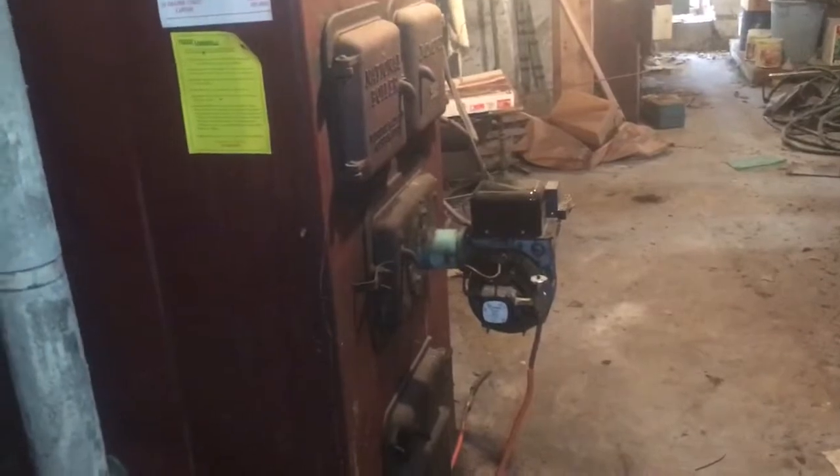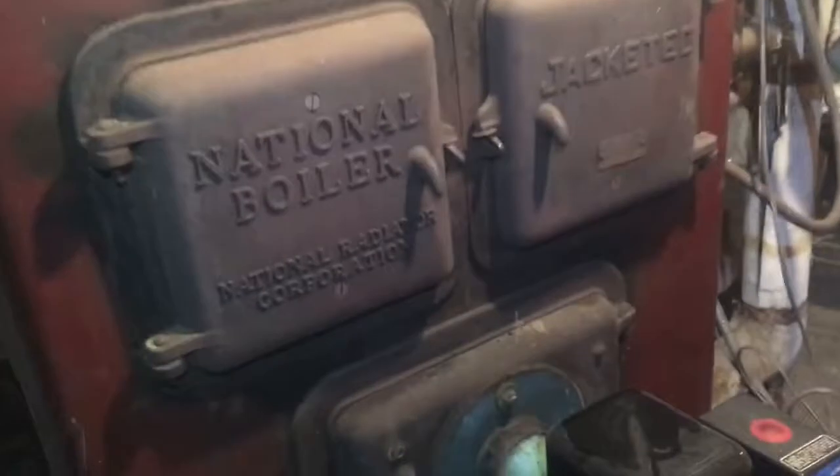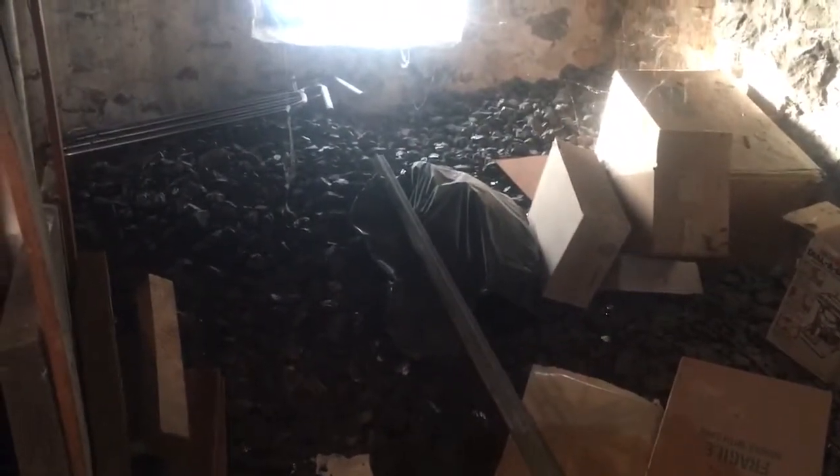I want to video this before it all gets torn down in a couple of days. A little steam boiler, tied into a whole boiler, packed in together. Look at this — a four foot high pile of coal.